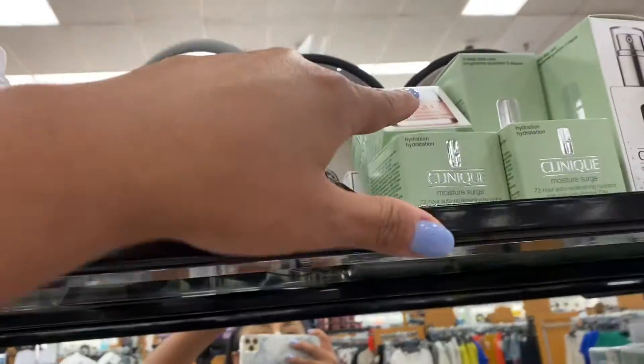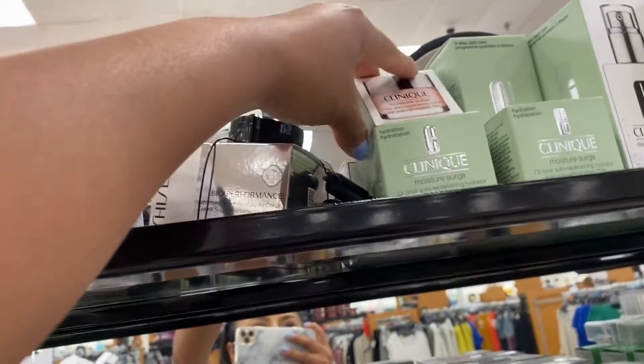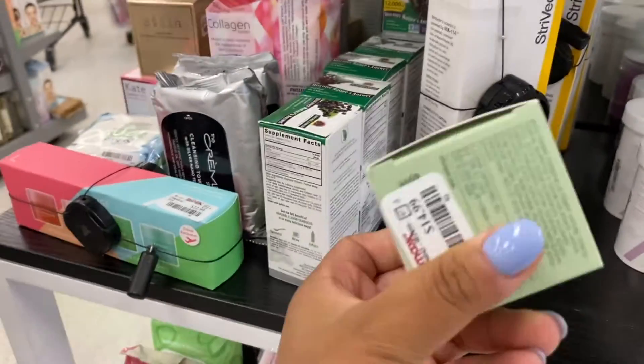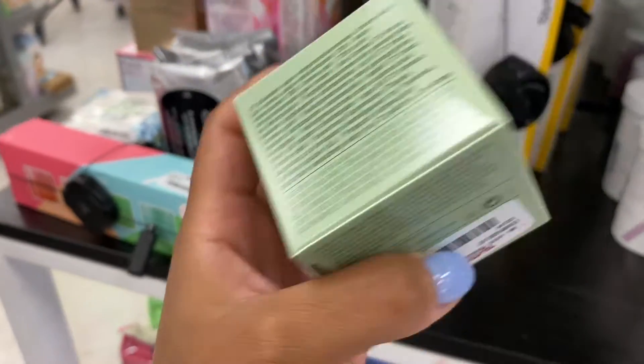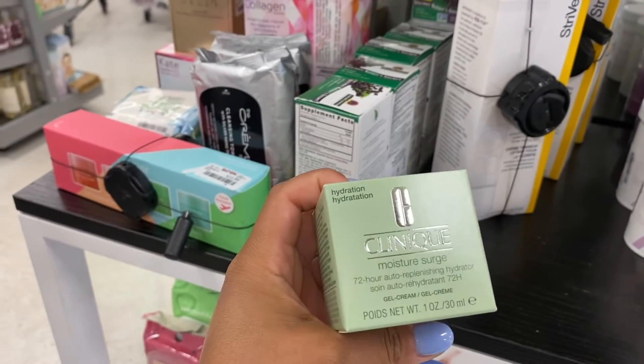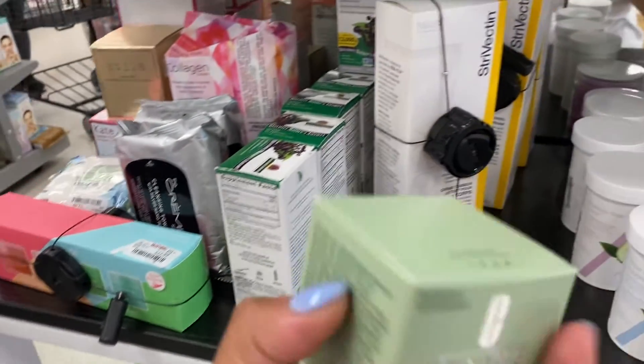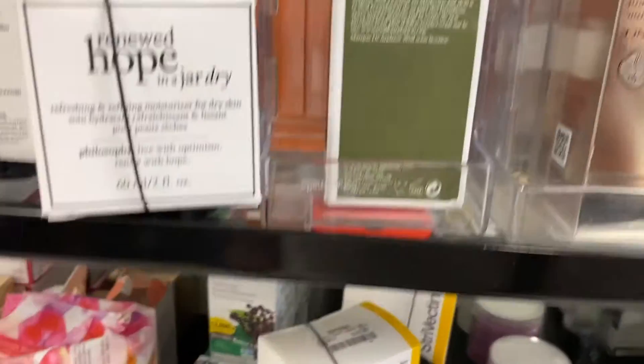This is the skincare section. I do see the Clinique Moisture Search, which I haven't seen before. This one is going for $14.99, which is awesome because this will just be my favorite. This is really great for under the eye — it just brightens it up a little bit — so I'm going to take that.